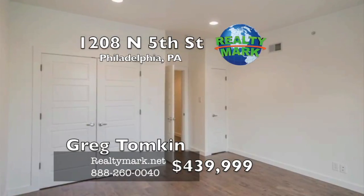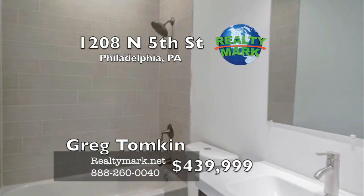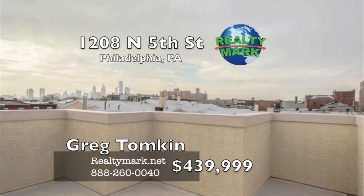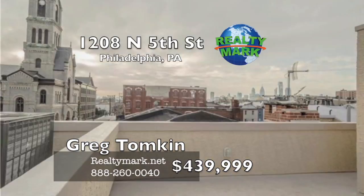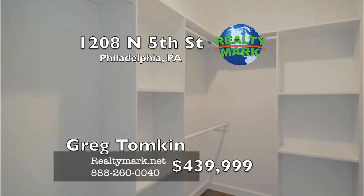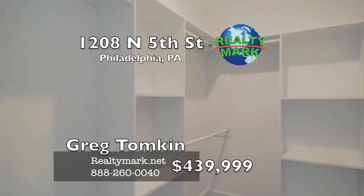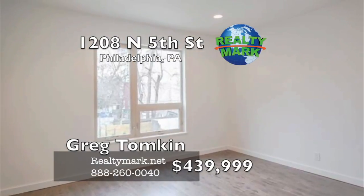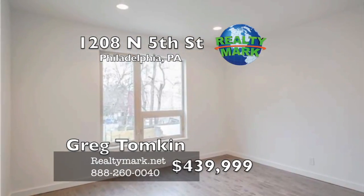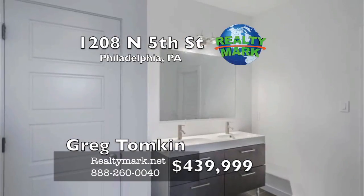The third floor is the ultimate master suite — large bedroom with walk-in closet, deck, and an oversized bathroom with a shower that has to be seen. Full roof deck with breathtaking views of the city skyline. The finished basement with full bath and walk-out light well is a perfect place for a playroom or office. The basement also features a high-efficiency washer-dryer and even more storage space. Schedule a showing before it's too late. Please call Gregory Tompkin for more information.